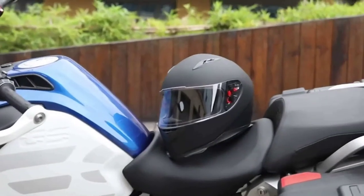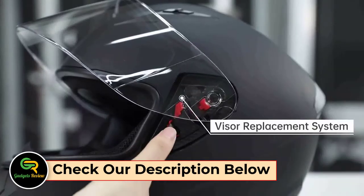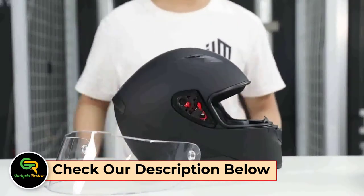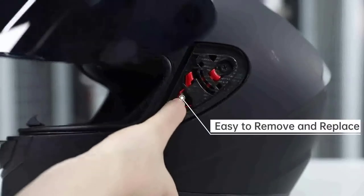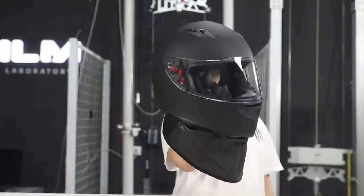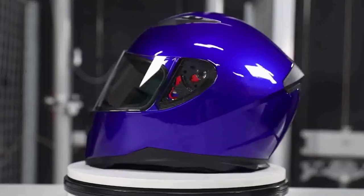Helmets for Riders. The motorcycle helmets lineup has numerous products available, each with unique features, advantages, and costs. I did some research, read a ton of reviews, and put together a list of the top motorcycle helmets from reliable manufacturers to aid you in making an informed choice. According to my extensive research, these products are useful for people like you.